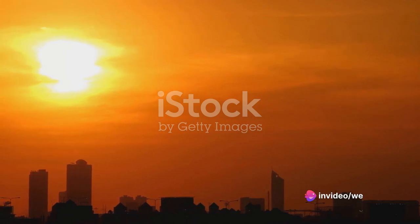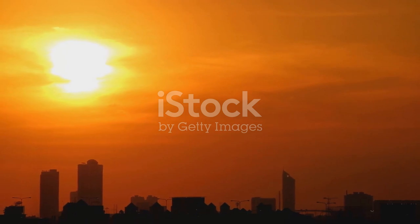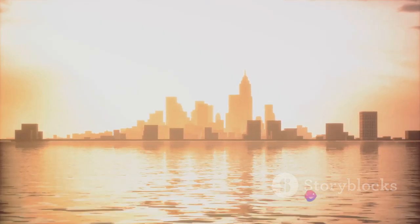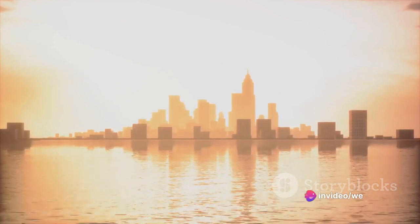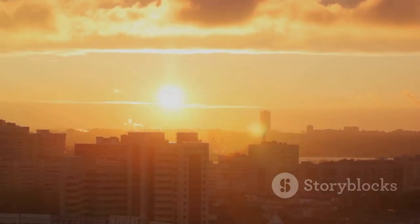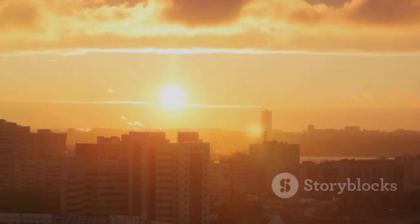Sunglasses with UV protection will help safeguard your eyes from sun damage. Thirdly, seek shade during peak sun hours, typically between 10 a.m. and 4 p.m., when the sun's rays are the strongest. Finally, regularly check your skin for changes. If you notice any new or unusual moles or spots, consult with a healthcare professional. Remember, prevention is better than cure. With these simple steps, you can stay safe and enjoy the sun responsibly.